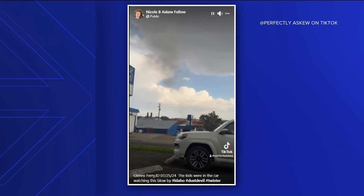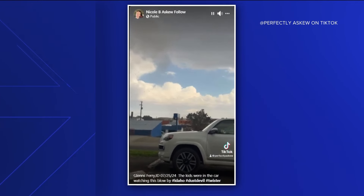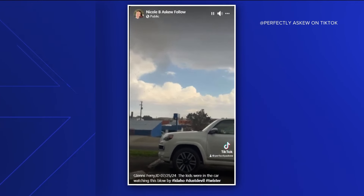Then at the end of the video, you can even see power flashes as larger pieces of debris are hitting the power lines. And a few viewers from Glens Ferry reached out to us saying that this land spout also blew out the windows in an RV that was nearby.